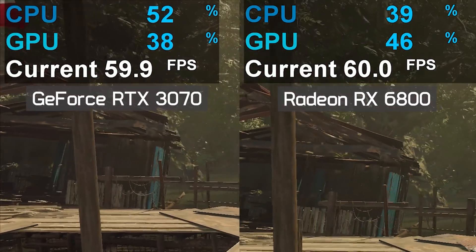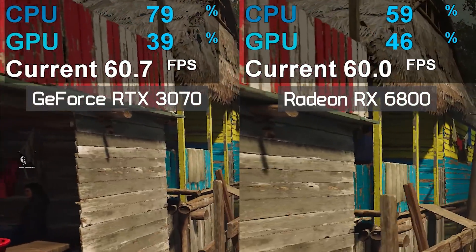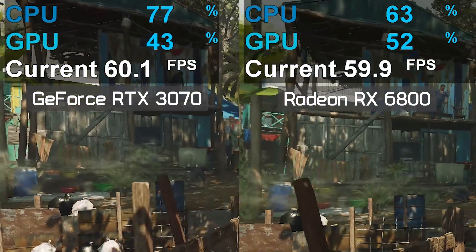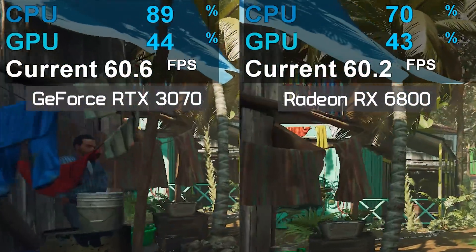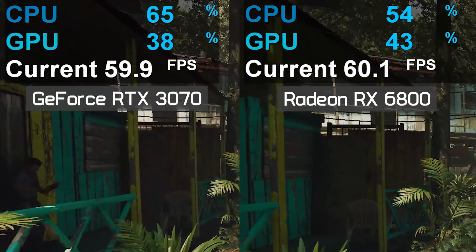Please note that this 10% to 20% higher utilization will be much more difficult and perhaps impossible to spot with a higher-end CPU, such as the Core i9-10900K, for example. The increased utilization really only hurts performance in CPU-limited scenarios, so in this case with a lower-end Core i3 part.